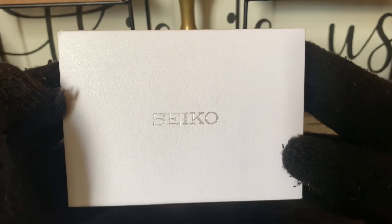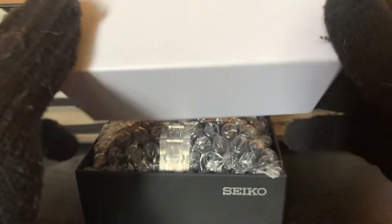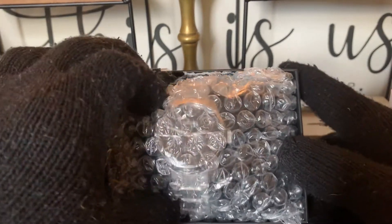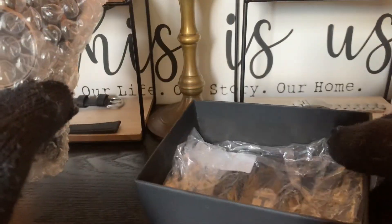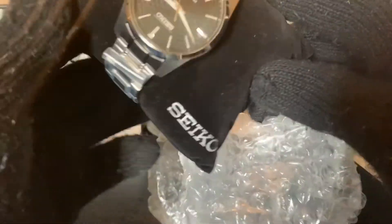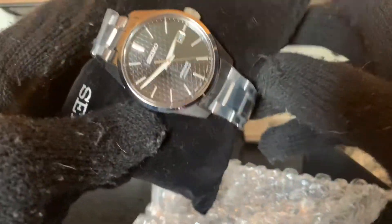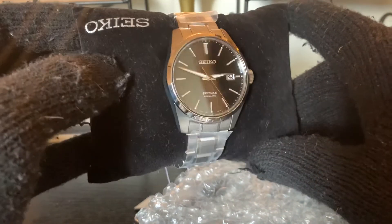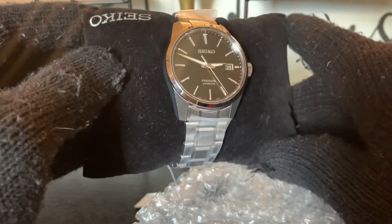So this is the Seiko SPB203. Generic Seiko box. We have some bubble wrap here. You have your papers at the bottom and manual. And we have the very well-known black Seiko pillow. And here is the Seiko SPB203. This is coming from the SharpEdge series. I'm not going to do a review — this is just an unboxing.